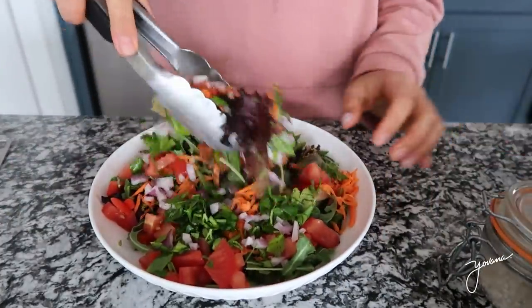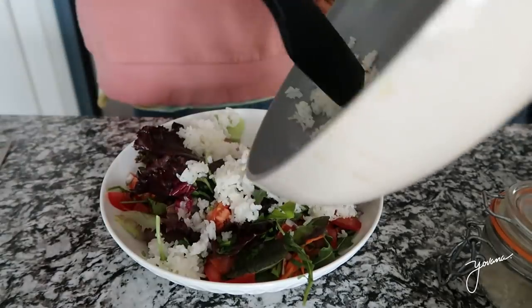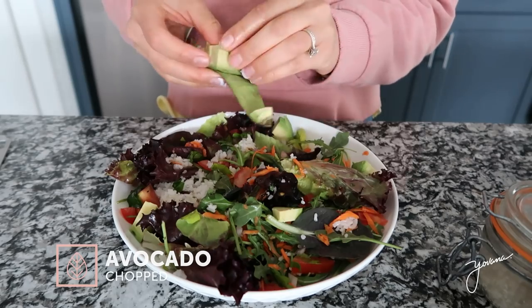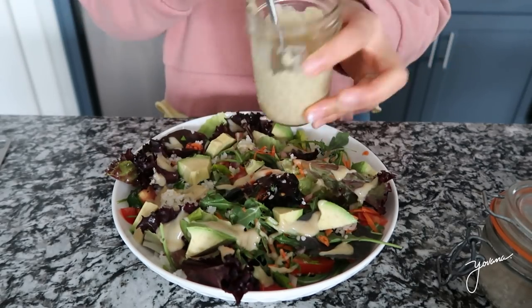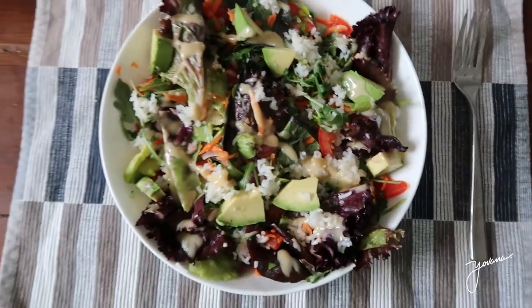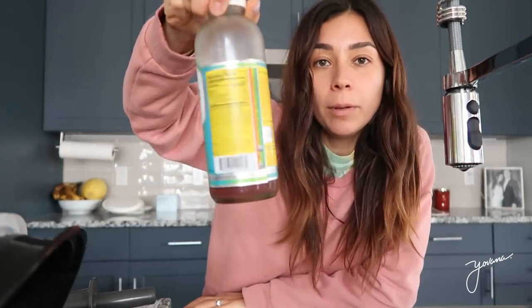Now I'm just going to mix everything in the salad. Rice is ready. Now I'm going to add some avocado. Got some leftover dressing and I'm going to store it in the fridge for later. Here is my delicious rice salad with veggies. Favorite part of this video is eating for sure. This dressing is so, so good. I'm going to have a little bit of kombucha while I wash the dishes.